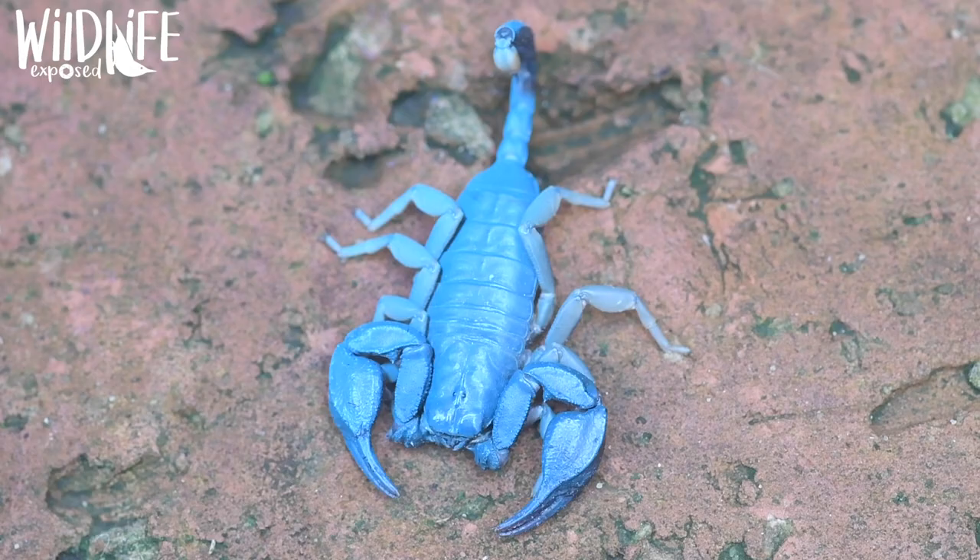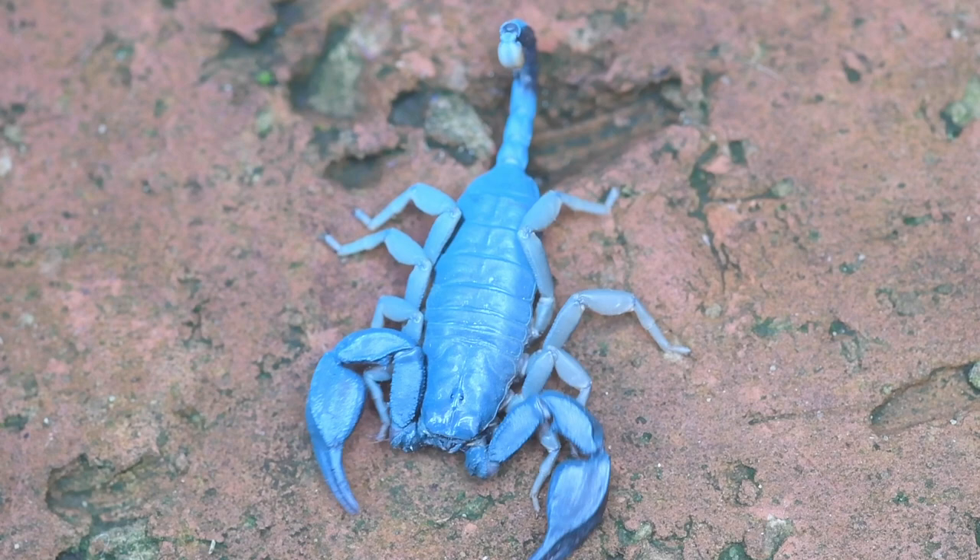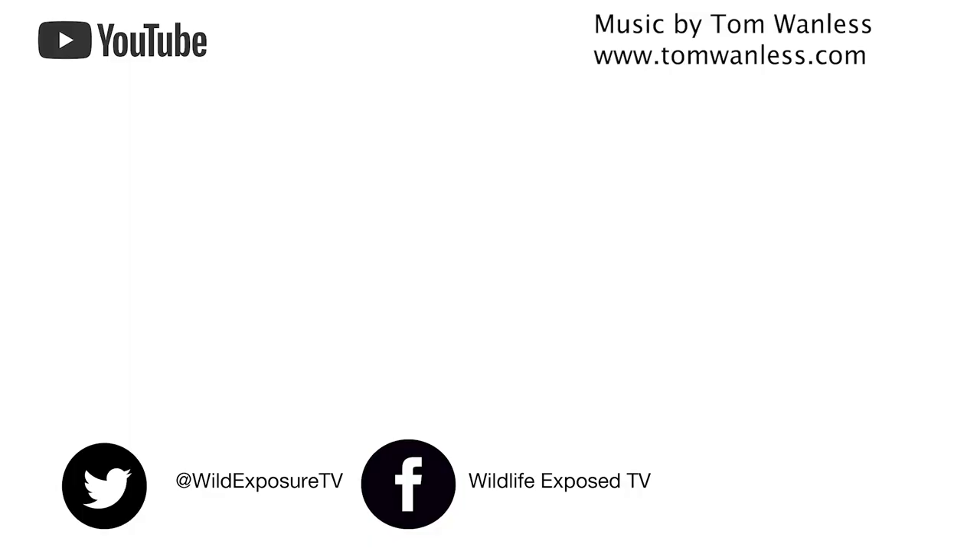Even though there's a lot of them they haven't spread too far. For me it's another colourful addition to British wildlife, in this case quite literally. Thanks for watching. Which species do you think I should go after next? Don't forget to like, comment below and subscribe to the channel.